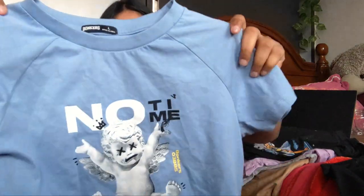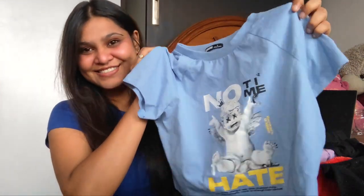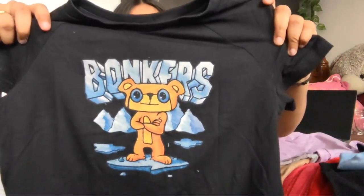I'm not going to wear all of these t-shirts and show you because I am very tired and I'm losing the light. I don't have that much time to wear everything and show you guys. So pretty. Next, I have this one — it says 'no time to hate.' Next one is the classic Bonkers t-shirt. This is so adorable.